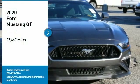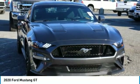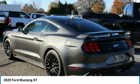Take a ride in the 2020 Mustang. The Mustang is race worthy and ready for the trip. This vehicle has less than 30,000 miles. Here are some of this vehicle's great options.